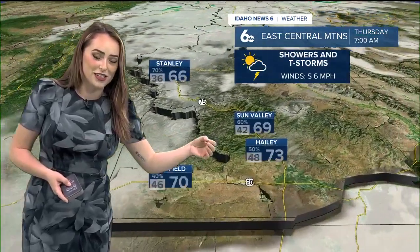West central mountains are also starting out the day with some foggy conditions. Some of these areas are going to see a slight chance of precipitation — like McCall with a 20% chance there and 67 degrees — but that's really going to be minimal compared to what those of us in the east central mountains are going to be dealing with today.